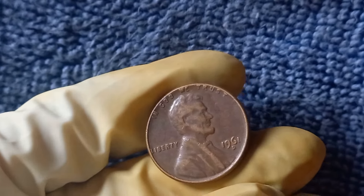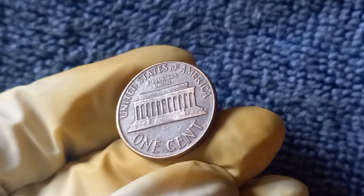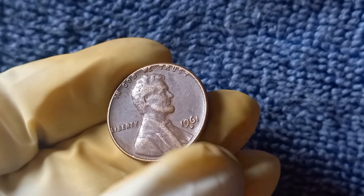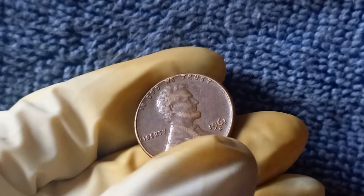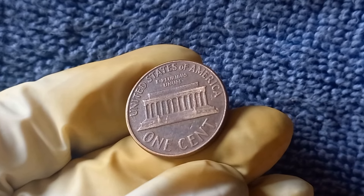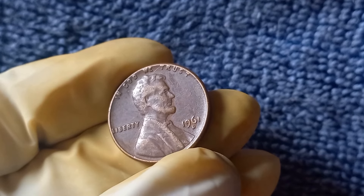Now we're diving into the fascinating world of the 1961 D Mint Mark Lincoln penny. This particular penny was minted at the Denver Mint in 1961, hence the D mint mark. It is part of the Lincoln Memorial series, which began in 1959 to commemorate the 150th anniversary of Abraham Lincoln's birth. The design features a profile of Lincoln on the obverse and the Lincoln Memorial on the reverse. The 1961 D Mint Mark penny is actually quite rare compared to other pennies from the same year — due to a lower mintage, these coins are harder to come by, making them highly sought after by collectors.